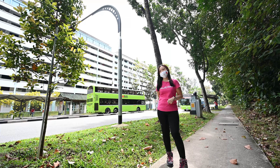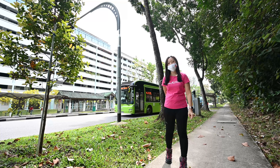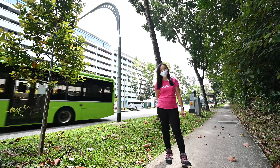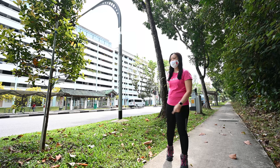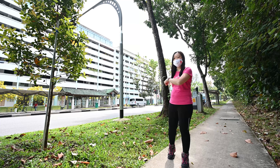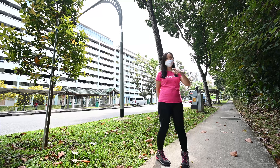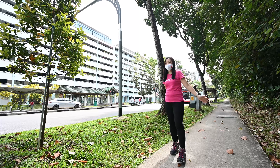If you drive, you can park at the open car park next to block 315 Bukit Patok Street 32. You can also take a bus and alight here outside the block. Cross over the traffic junction and you will spot this large forest area.